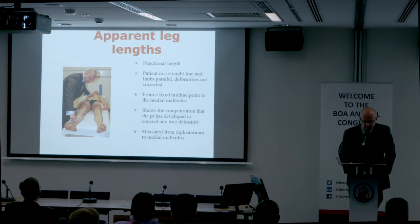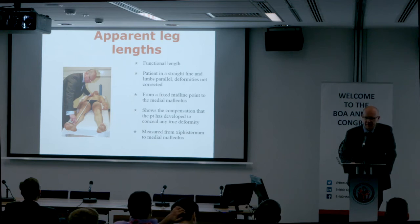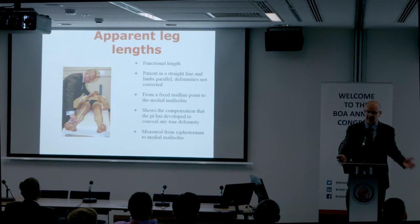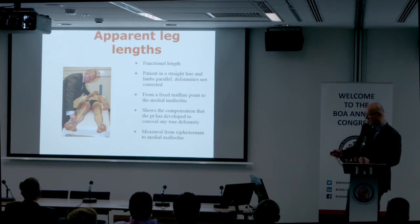Apparent leg length has become less important in recent years given the five-minute examination time. You might want to mention it, but examiners are more keen that you go straight to true leg lengths, and that you know the difference between adduction and abduction contractures and how to measure them.